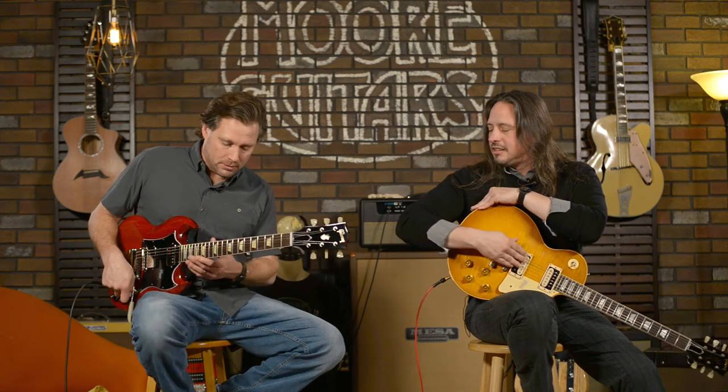Four knobs — two tone, two volume. Straight up. I'm regurgitating specs, and that's what I hate to do. You can look that stuff up online, but what you can't look up is how the guitar feels. Have you played this? Actually, I played yours. So I'll play a few clean tones and cruise around a little bit.